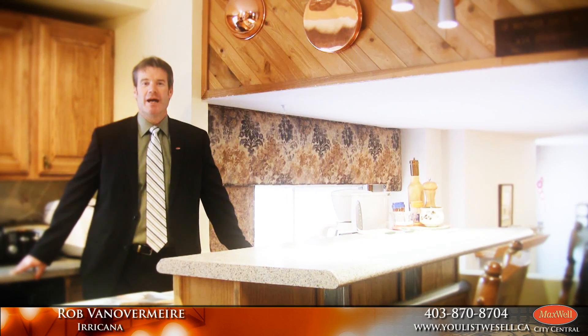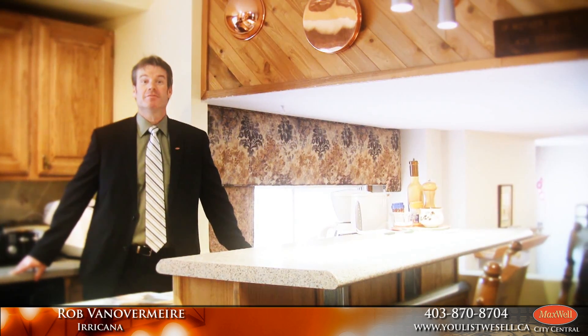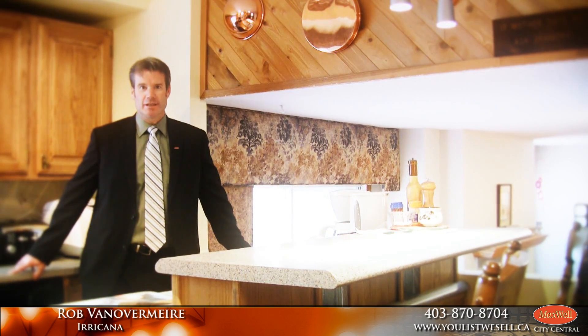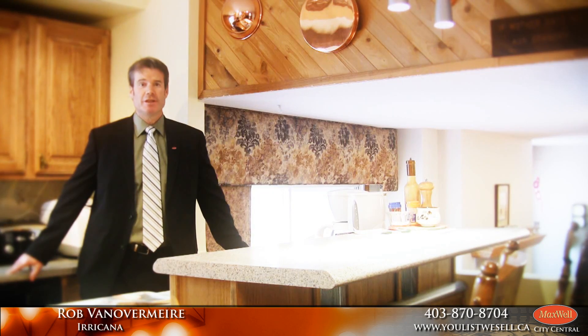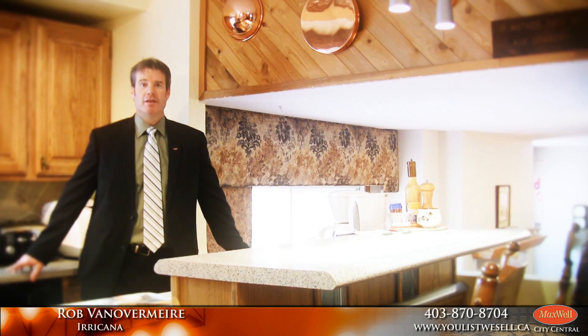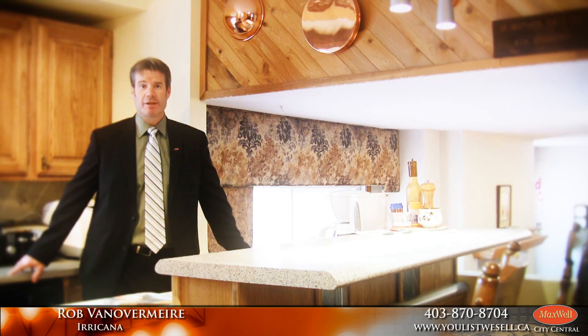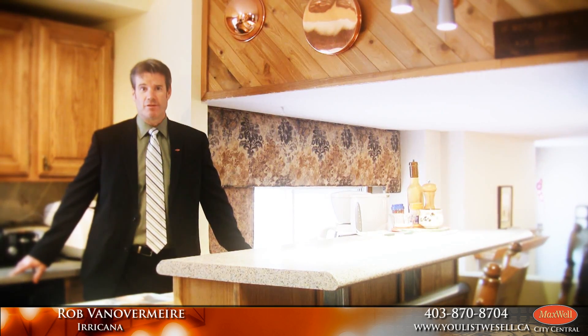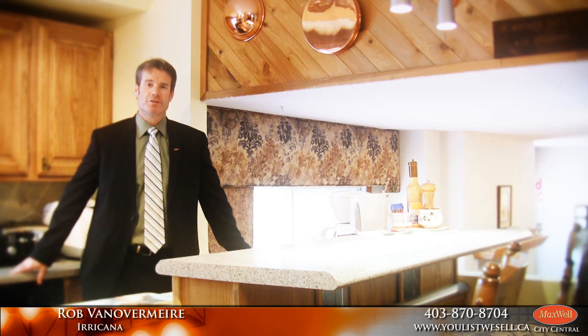Hi, I'm Rob Benovermeyer from Maxwell City Central and welcome to Iriqana. This is an absolutely beautiful home in Iriqana and there are some features here you're going to love. First of all, it's a really large house — if you've got a big family you're going to want to take a look at this one, and the yard is to die for. Come on inside and have a look.